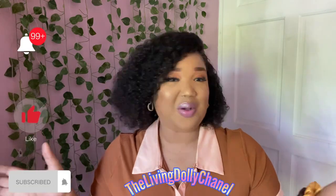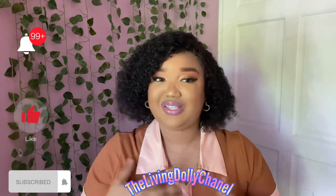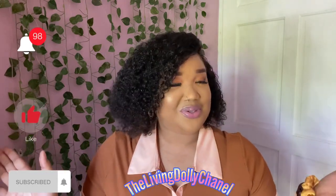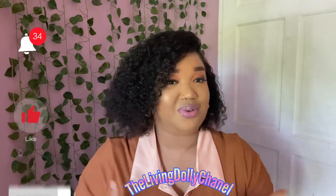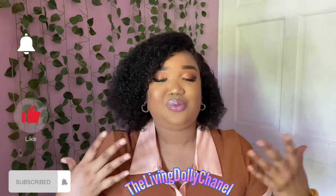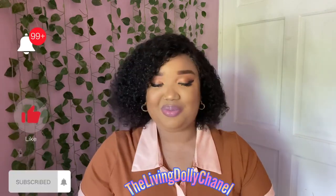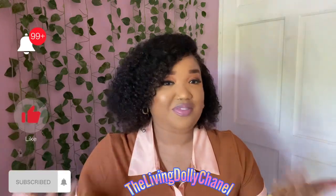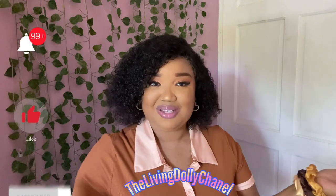Hi guys, welcome back to the channel — welcome to another vlog from your girl Chanel. If I'm new on your screen, I am Chanel and I do all things beauty, fashion, lifestyle, and travel. Thank you so much for joining me in a brand new one today. I am very appreciative of all of you who have been supporting me for my Vlogmas series and my NYC vlogs — thank you all so much. If you do enjoy this video, smash the like button, leave me a comment, subscribe if you haven't already, and relax and enjoy.